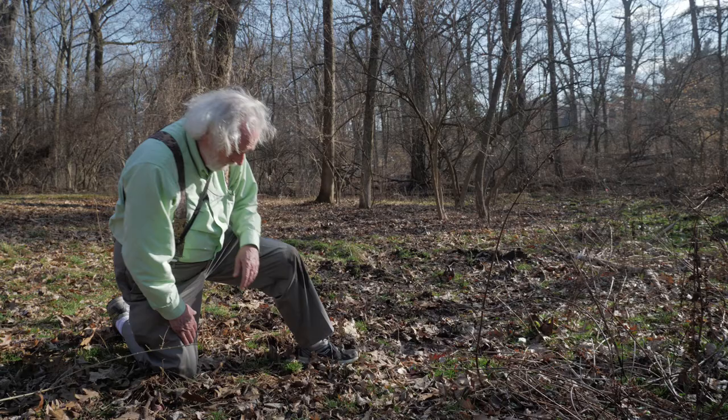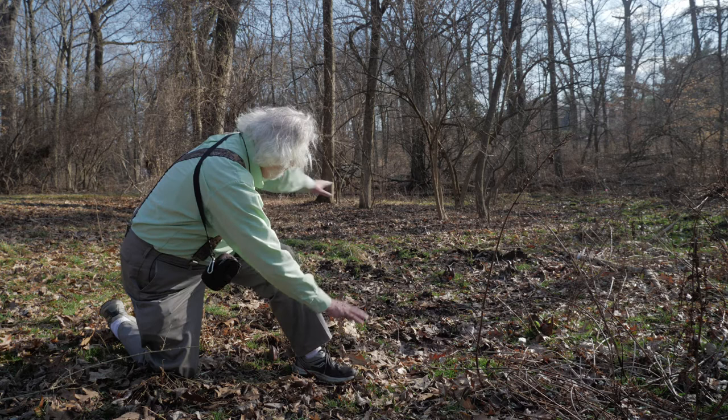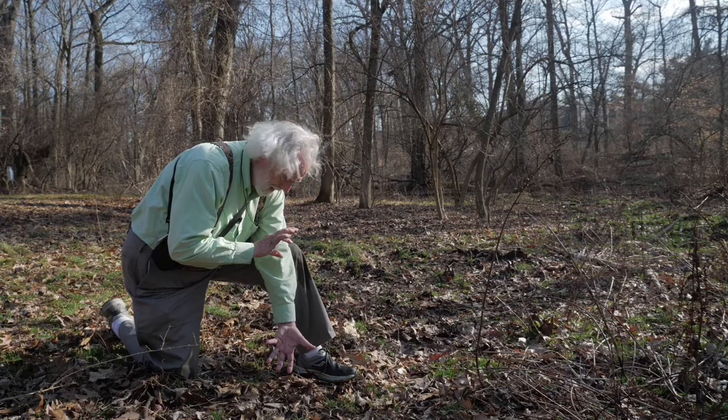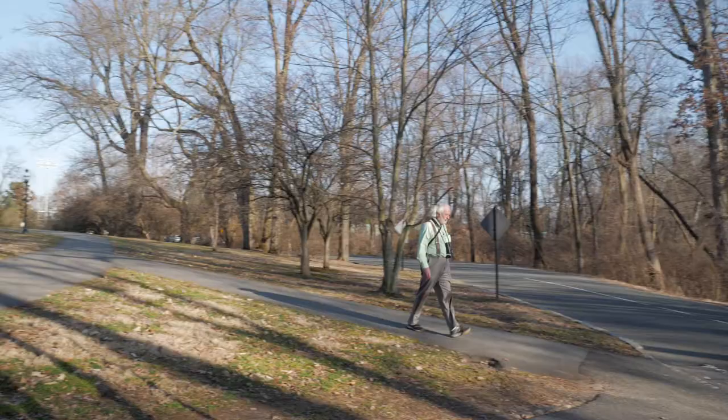Later on in the year, leaves will come out right around the flower itself, and the whole area through here will be covered with gigantic leaves. Skunk cabbage habitat is just what you see around here — more or less permanently wet soil.